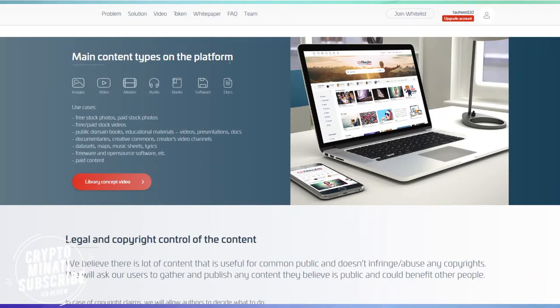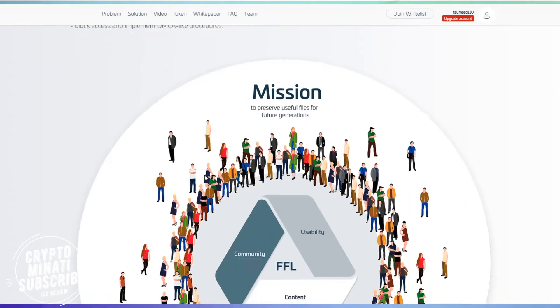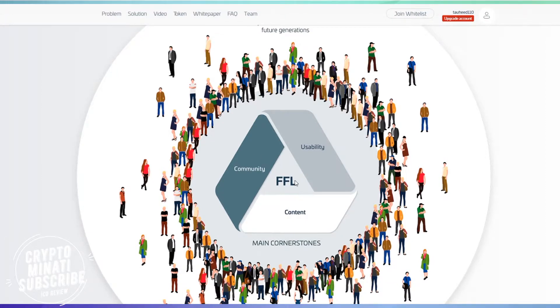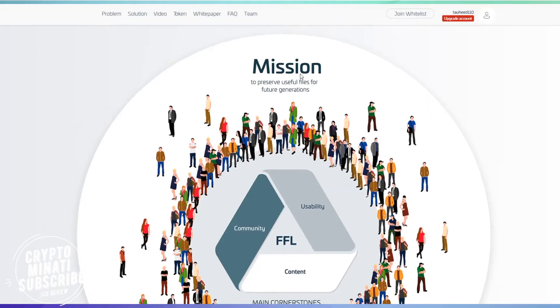The main content types on the platform include HD videos, HD movies, e-books, software, and docs — everything is provided by Files.fm. Their token symbol is FFM. Future generation development and community usability will be content-based.